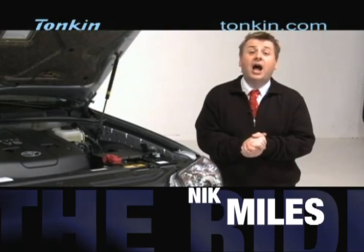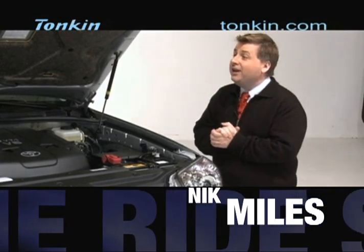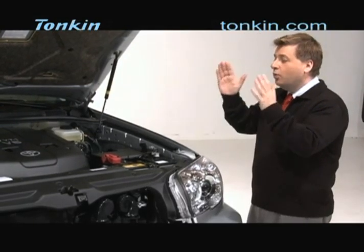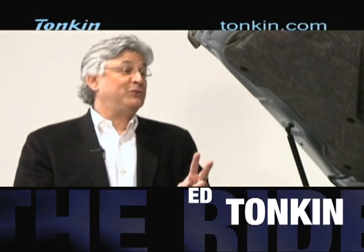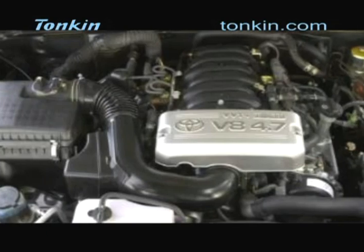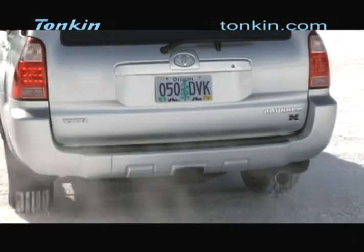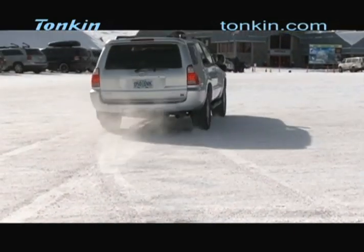Now we have the hood open of the 2009 Toyota 4Runner. Special guest in our studio, Ed Tonkin. Ed, thank you for coming in. Toyota offers two great power plants for this vehicle. The standard 4Runner comes with a 4-liter V6 engine, producing 236 horsepower and 266 foot-pounds of torque. If you want to upgrade, that's a 4.7-liter I-Force V8 engine, which produces 260 horsepower and a whopping 306 foot-pounds of torque.